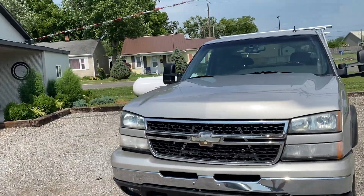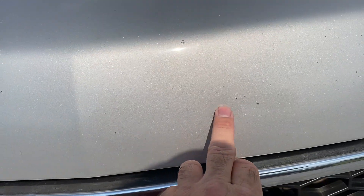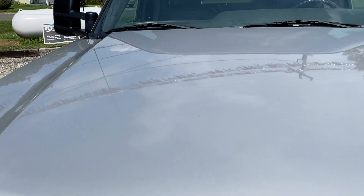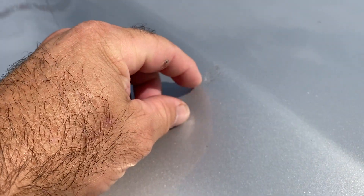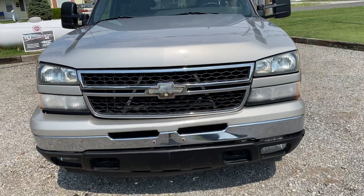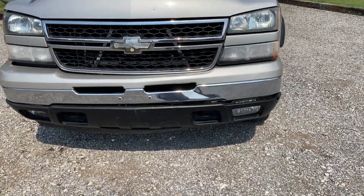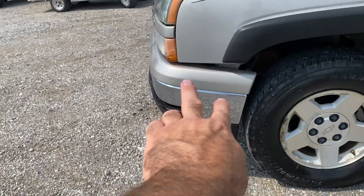Starting with the front end here — there are rock chips across the front, a little ding right here, and a few rock chips here and there. Top of the hood looks pretty good. Looks like maybe a little bit of tree sap. Headlights look pretty good. The lowers look like they have a little condensation in them. The front bumper has been pushed down a little bit on this side.